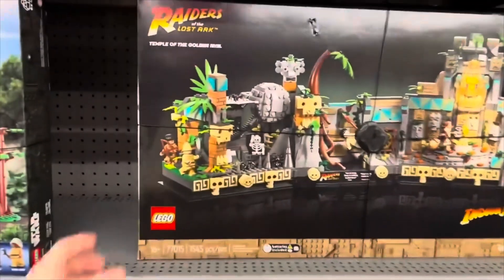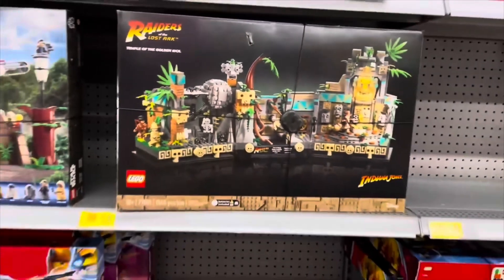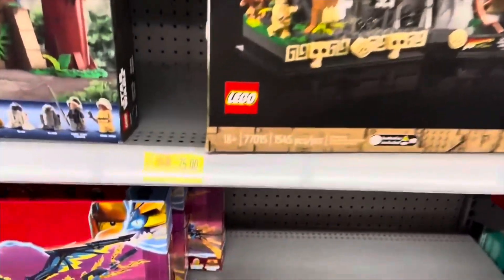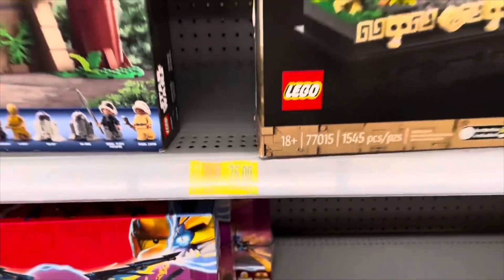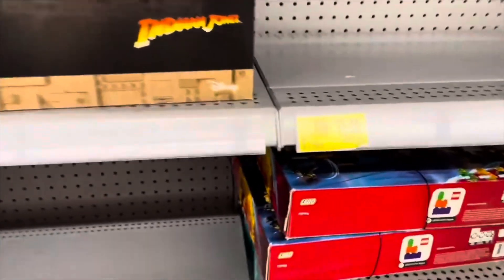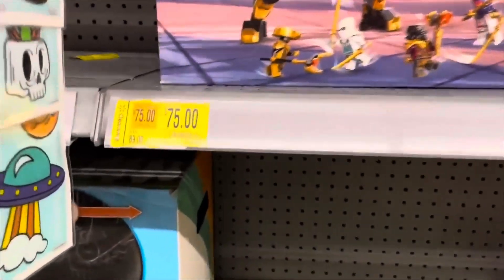Number 35: look for LEGO deals on Bricklink. You can see all the current selling prices as well as high and low prices from months, a year, or even years back. Number 34: use social media contests. There are so many group chats that do giveaways and contests where they often give away free LEGO — that's quite a discount.